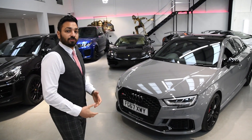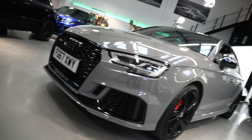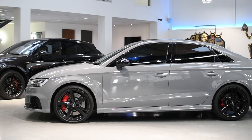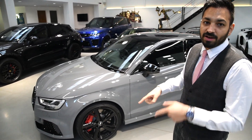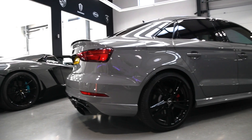This RS3 is finished off with the black package that comes with the black Audi rings and the black grille surround - absolutely amazing from the front. This car actually came with 19-inch diamond cut alloys; we've changed them to gloss black, which goes with the whole theme of the car. It's finished off with red calipers - I'm going to show you where that fits into the interior very soon. Really nice color contrast.